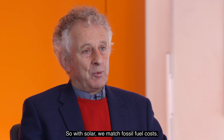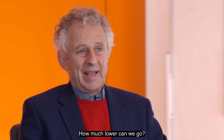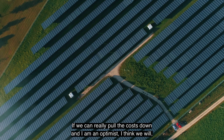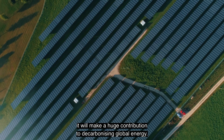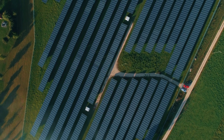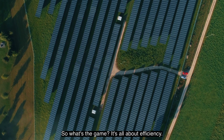With solar, we match fossil fuel costs — how much lower can we go? If we can really pull the costs down, and I am an optimist, I think we will, it will make a huge contribution to decarbonizing global energy. So what's the game? It's all about efficiency.